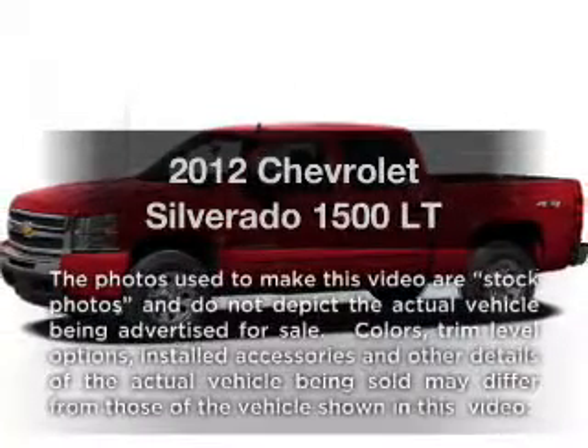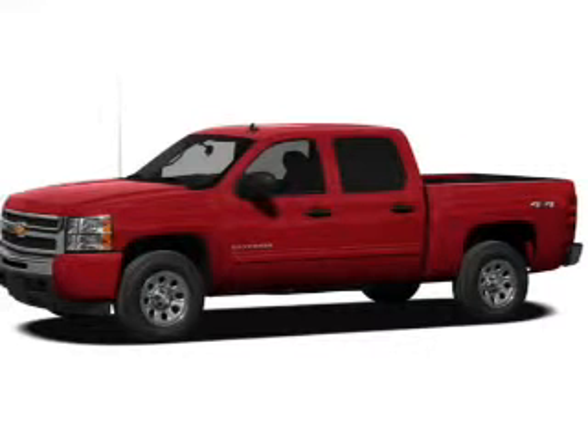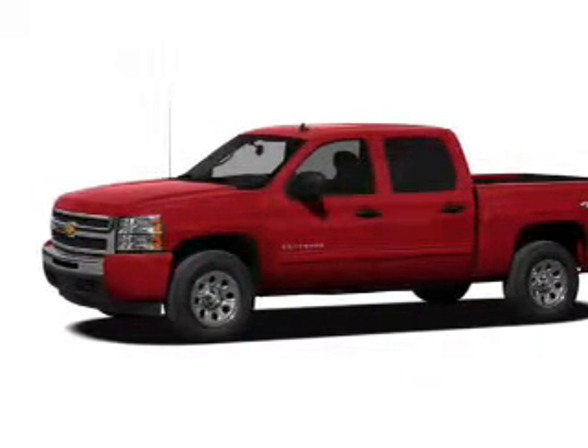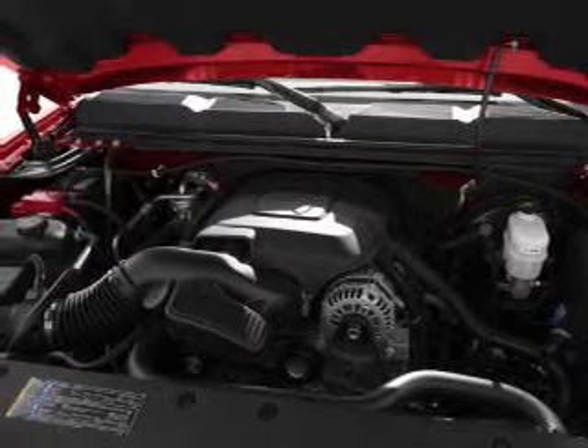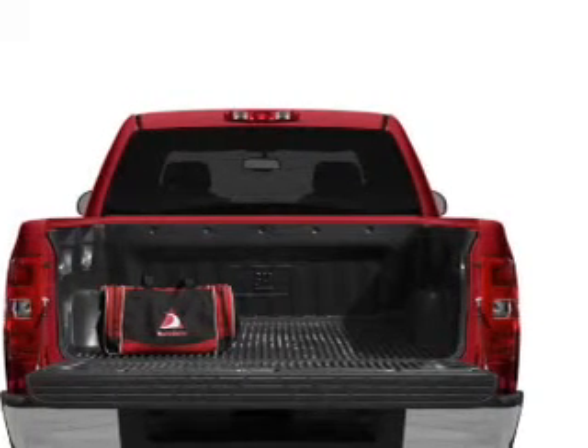Imagine yourself in this 2012 Chevrolet Silverado 1500. Everything you need under one roof with this great vehicle. With a powerful 8-cylinder engine, the powertrain includes rear-wheel drive that responds smoothly to its automatic transmission. Anti-lock brakes help you bring your vehicle to a safe stop.